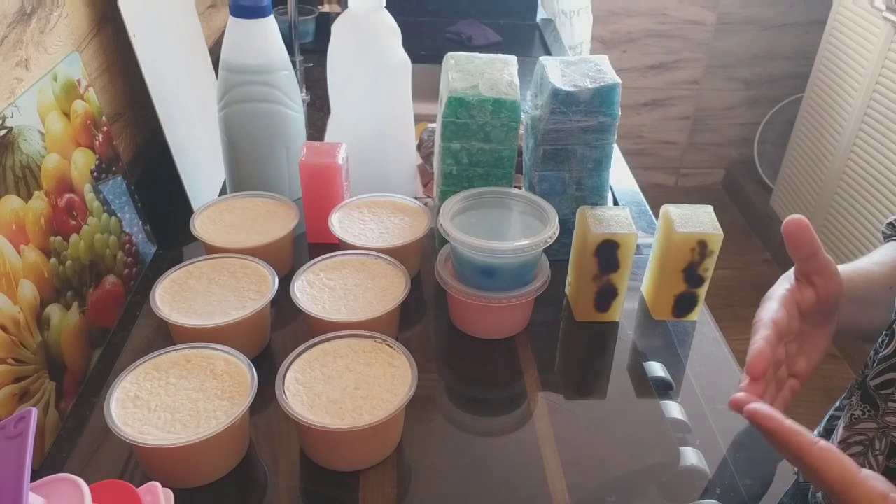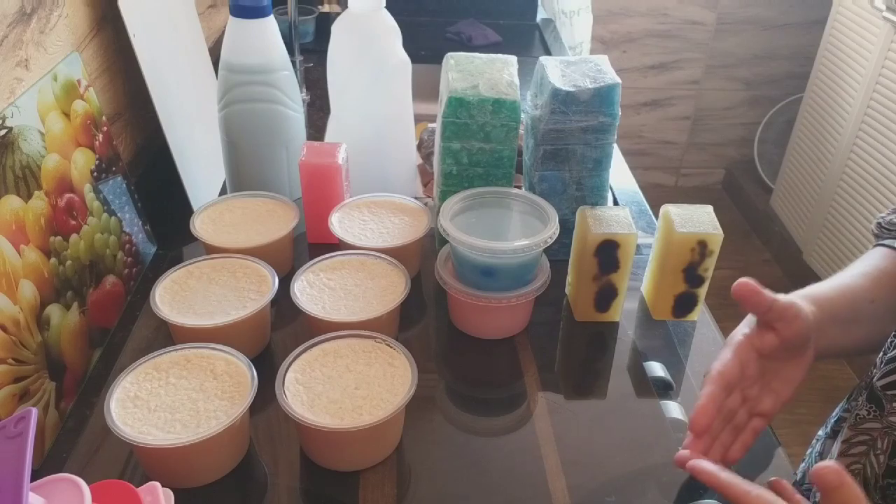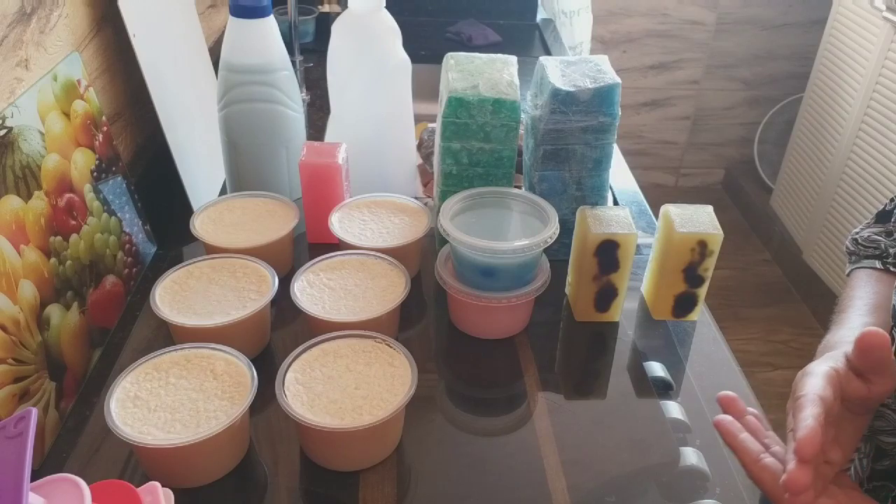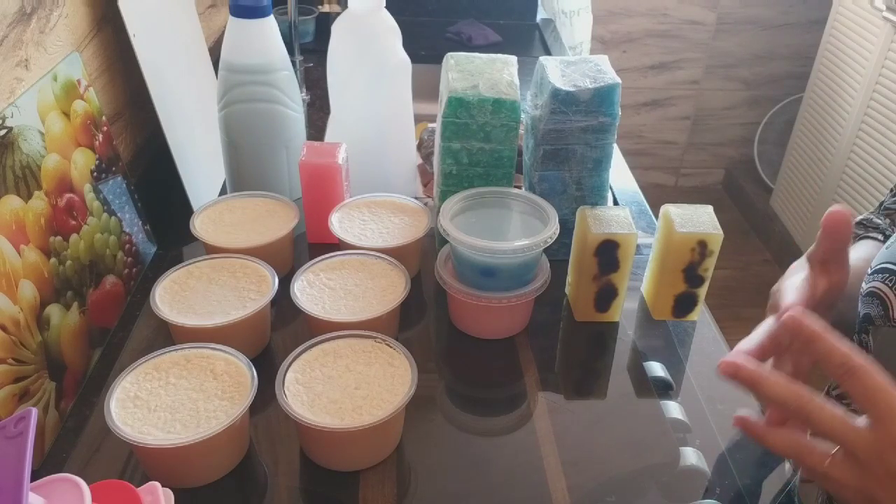Nesse formato vai dar acesso a todos que estão fazendo para vender. Estou batendo em cima de possibilidades no canal daqui para frente — é para você começar do zero.